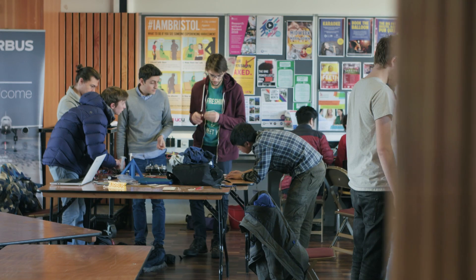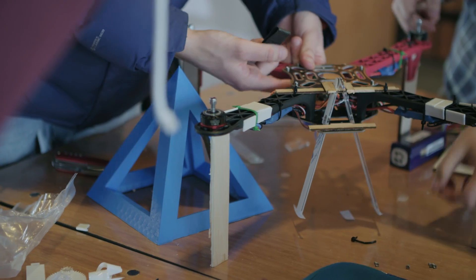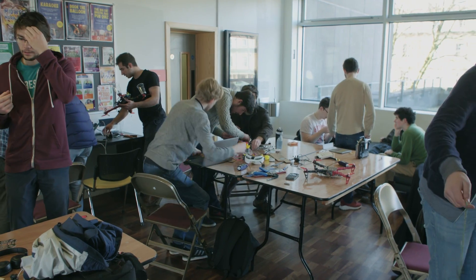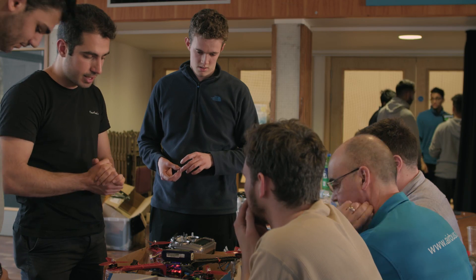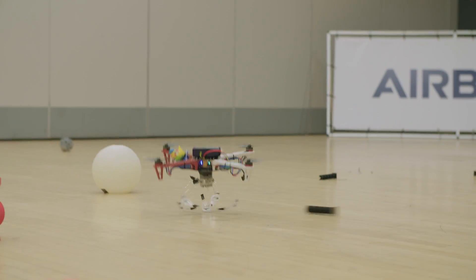The drone competition is a perfect combination to bring students together from across all disciplines and all years. We have people from mechanical engineering, electrical engineering, computer sciences, engineering, and maths. We get to meet some really good young engineers who show the teamwork and talent that is what we need at Airbus.